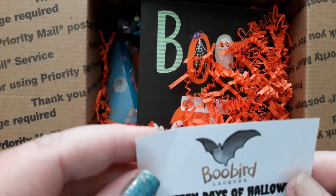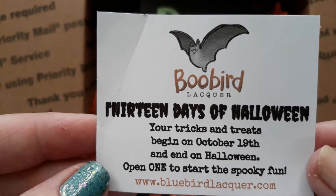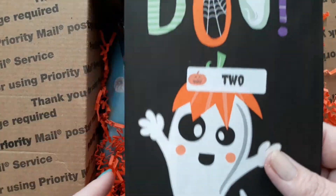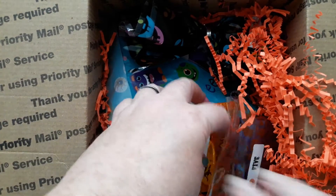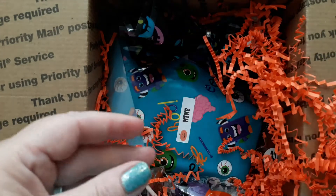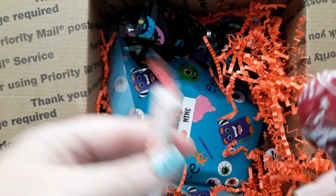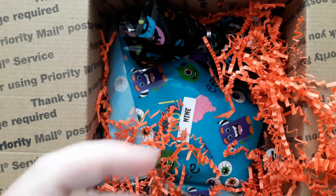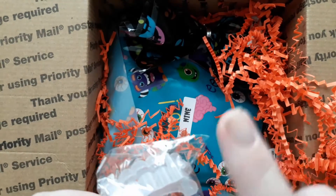Look how cute — she put 'Boo-bird Lacquer' on it. Here's the little card. Just let you have a look at that. Gorgeous, and I love the way she has packed this. Look at all the candy — yes, thank you Bluebird, you knew I liked candy! And vampire teeth to go around and bite the neighborhood kitty cats with. Just kidding — your kittens are safe.